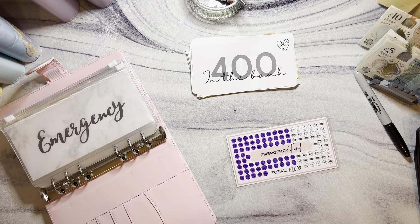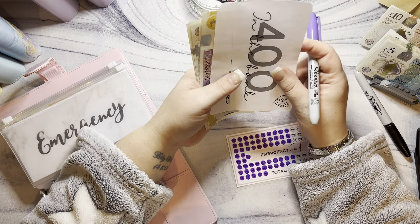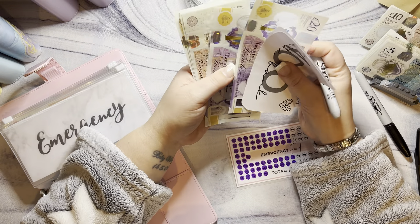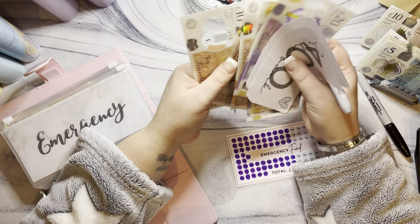I just need to double check because we've had the interest in Monzo that we've got the right amount. There's actually £470 in the bank. So £470, £490, £510, £530... £580 total in the emergency fund.